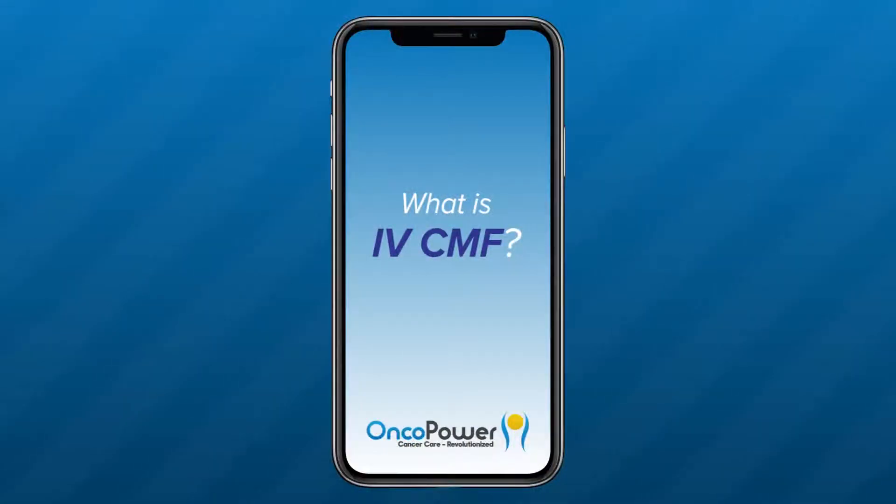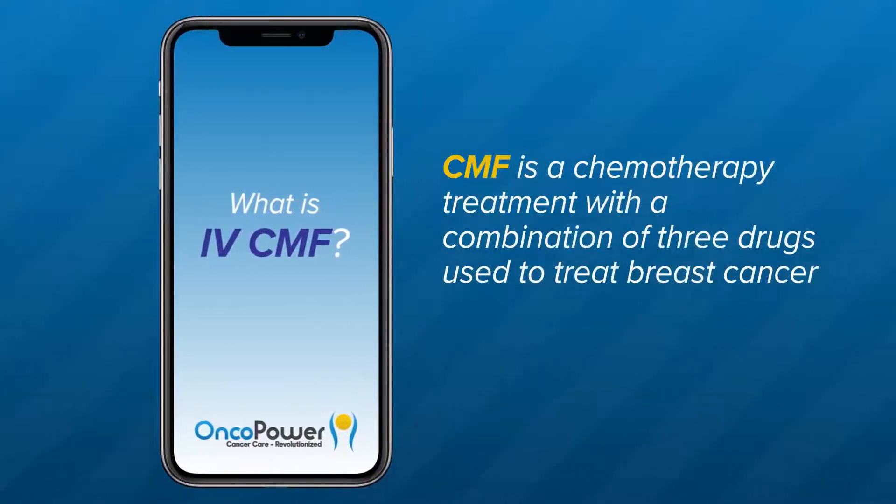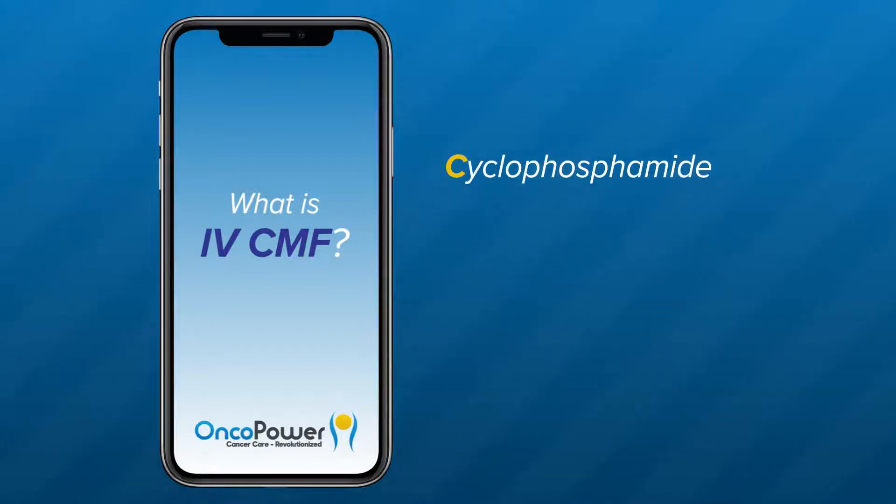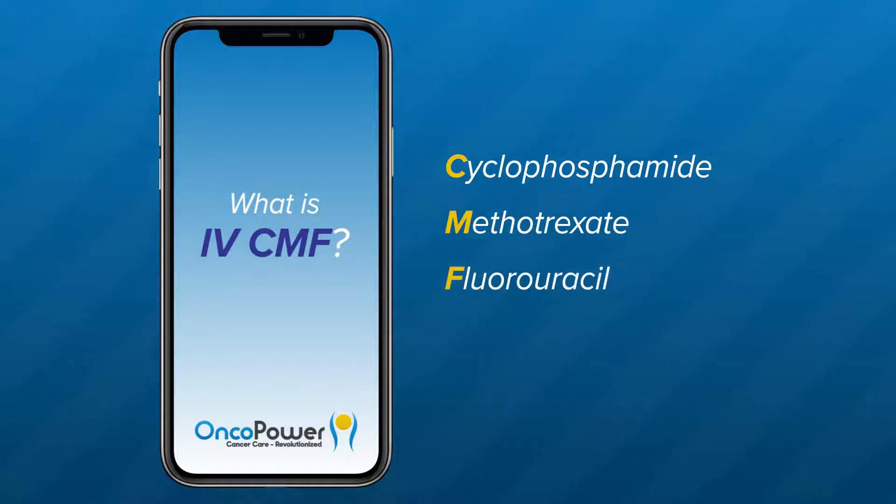What is IV-CMF? This is a chemotherapy treatment with a combination of three drugs used to treat breast cancer. IV is for intravenous administration. C is for cyclophosphamide. M is for methotrexate. F is for fluorouracil.